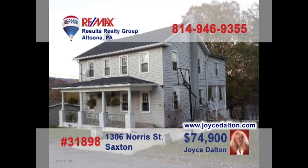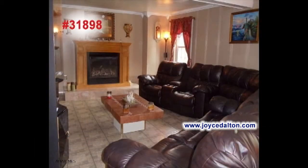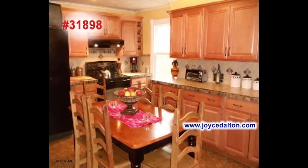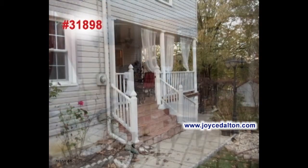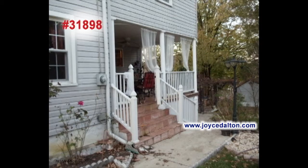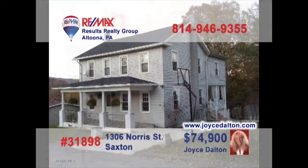Here's another fantastic Bedford County property presented by RE-MAX Hall of Famer Joyce Dalton. You'll be amazed by the beauty of this living room with elegant touches. The abundant cabinets and counter space will catch your eye in this eat-in kitchen. The exquisite details of the dining room are sure to please your guests. After dinner, take in the fresh air on the covered back porch. And five bedrooms offer rest at day's end. Go to JoyceDalton.com to learn even more.